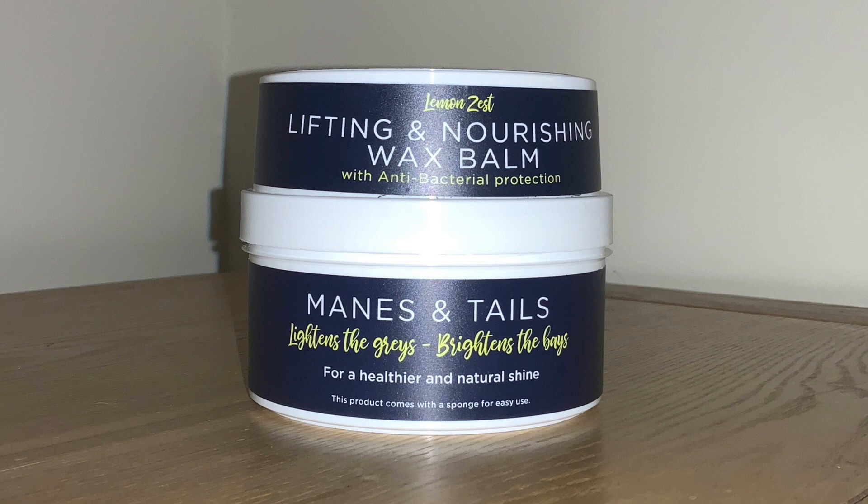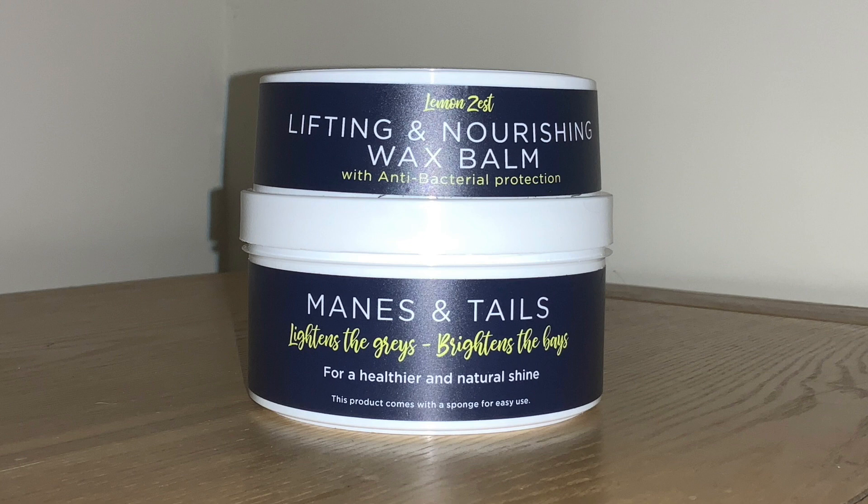The next product I'm a massive fan of is the Mane and Tail Lemon Zest Lifting and Nourishing Wax Balm. This product is so unique to the market — it lifts and removes any grease from the horse's manes and tails as well as giving them a deep condition and leaving them silky smooth. The best way to use this balm is to wet your sponge with some warm water — the sponge actually comes with the wax, which I find is a massive help. You then dip it in a little bit of the balm, rub it right into the dock or the root of the mane, leave it for about 20 minutes, then wash it out, and it leaves their manes and tails absolutely beautiful with a natural shine.